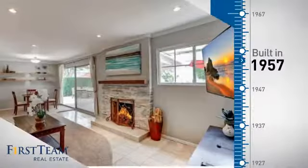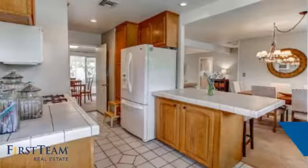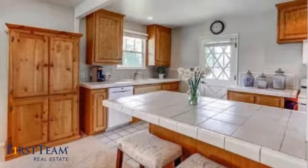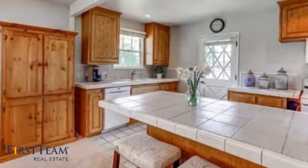With a median list price of just over $575,000 and a median sale price of just under $550,000. This property was built in the late 50s and features over 1,300 square feet of living space.